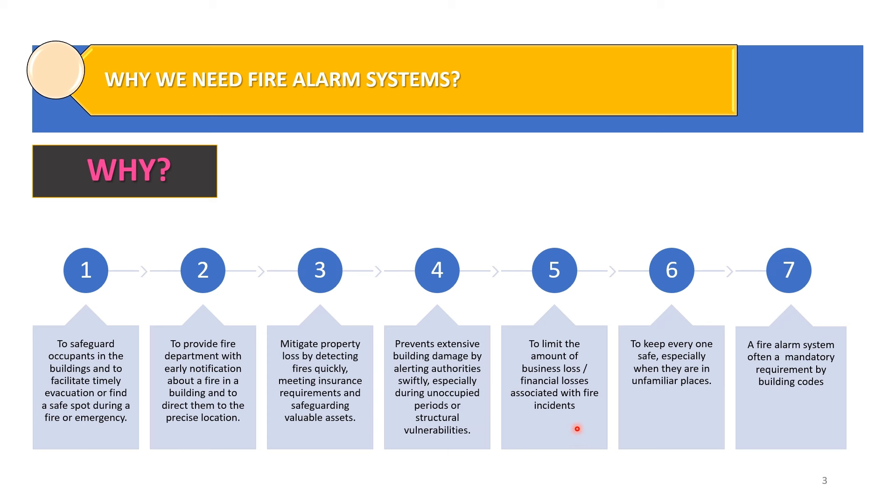The fifth reason is to limit the amount of business loss or financial losses associated with fire incidents. The sixth reason is to keep everyone safe, especially when they are in unfamiliar places. The most important reason — the seventh — is that fire alarm systems are installed because of the mandatory requirement by building codes.